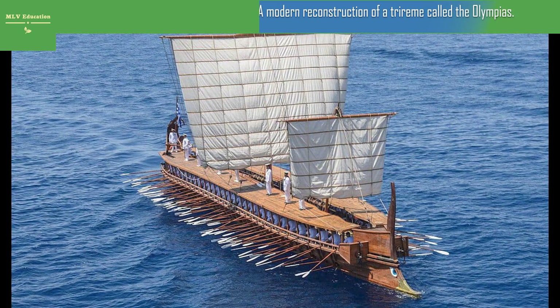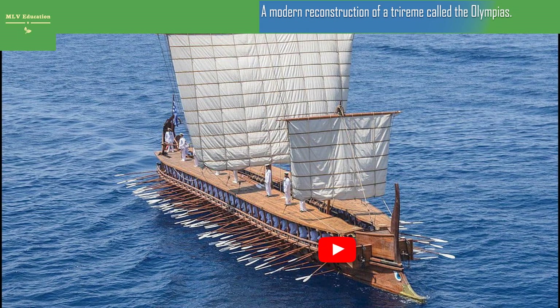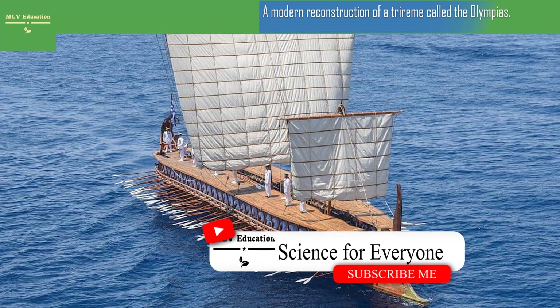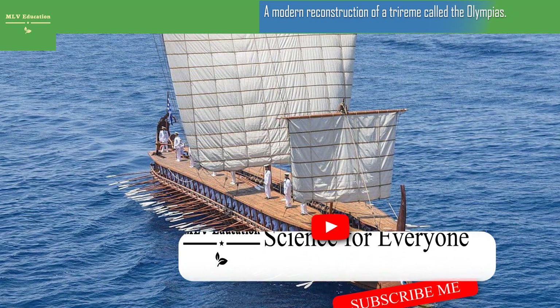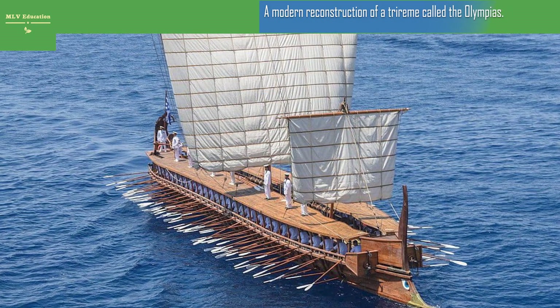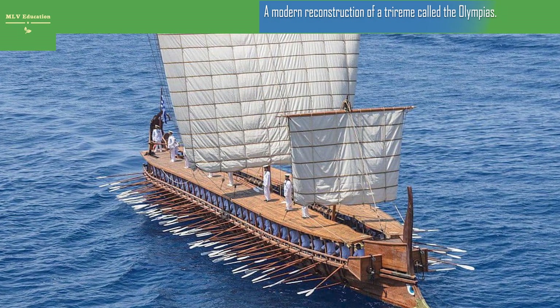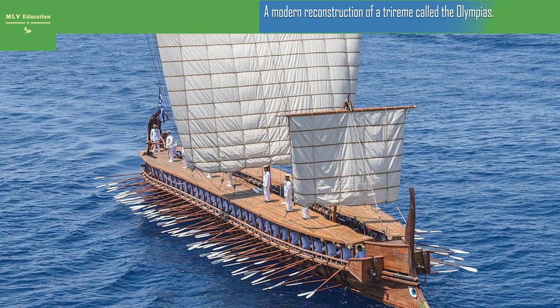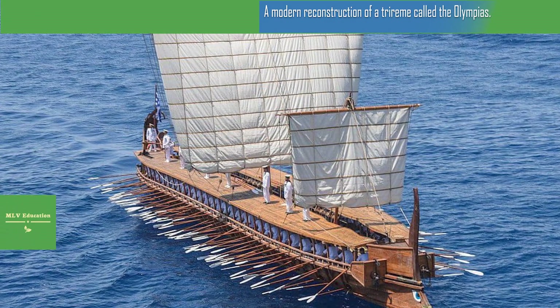A modern reconstruction of a trireme called the Olympias — in the years 1985 to 1987, the ancient trireme used by the Greeks was recreated on a one-to-one scale. These types of ships were also used by other ancient armies such as Rome or Carthage. The ship was built in Piraeus and was created in cooperation with ship design architects and historians.